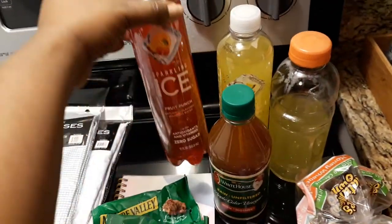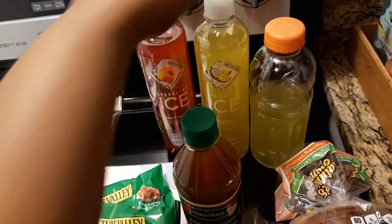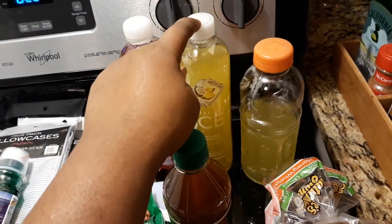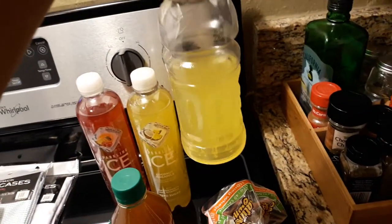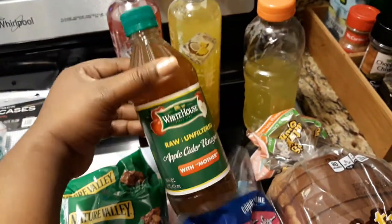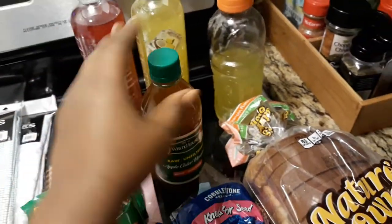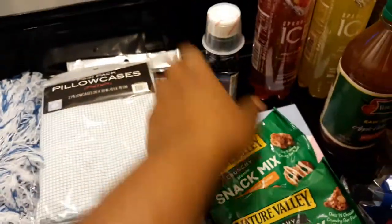I got some Sparkling Ice fruit punch, which just reminds me of fruit punch soda — zero calorie and zero sugar. I also got the coconut pineapple, which tastes like piña colada soda to me. Then I grabbed a Gatorade while I was walking around — I was drinking it but I definitely paid for that. And I got some White House raw unfiltered apple cider vinegar with mother. They were really well stocked on it.